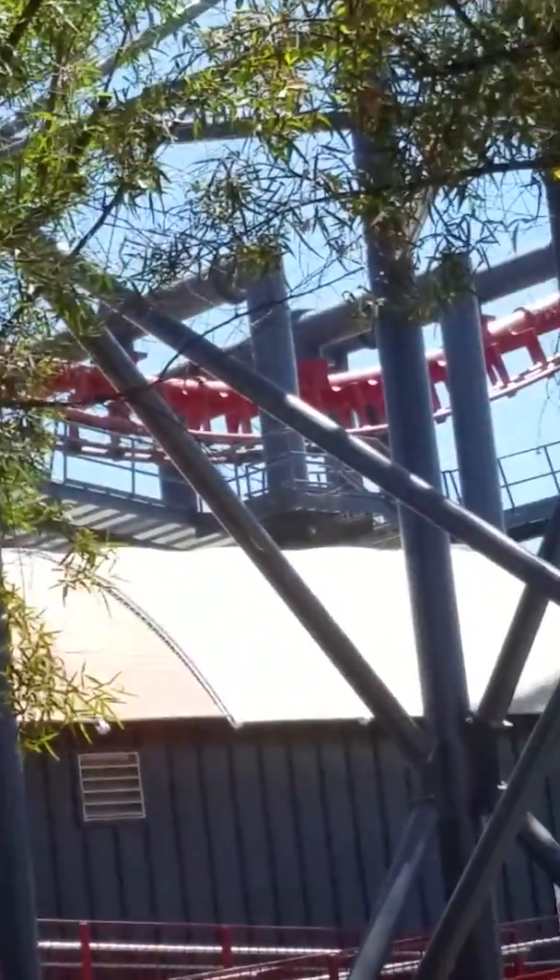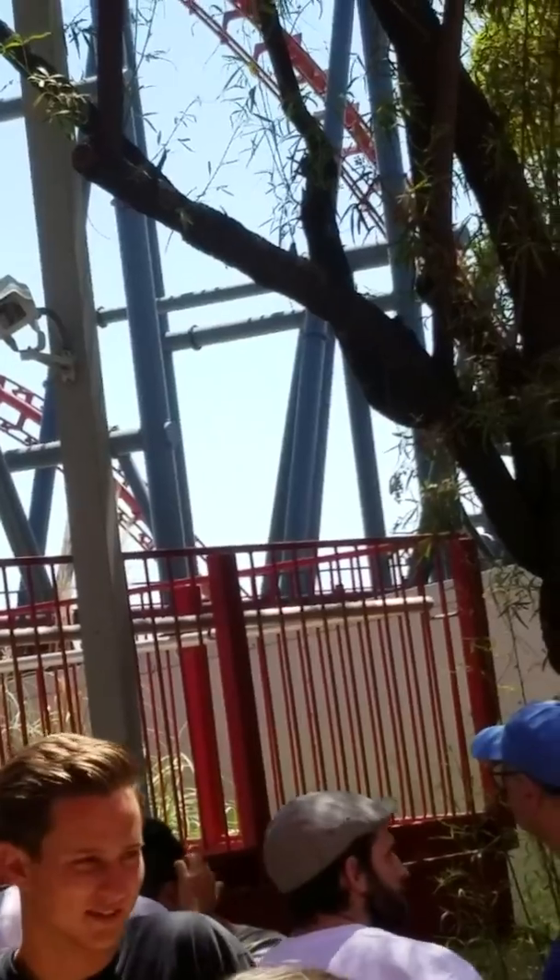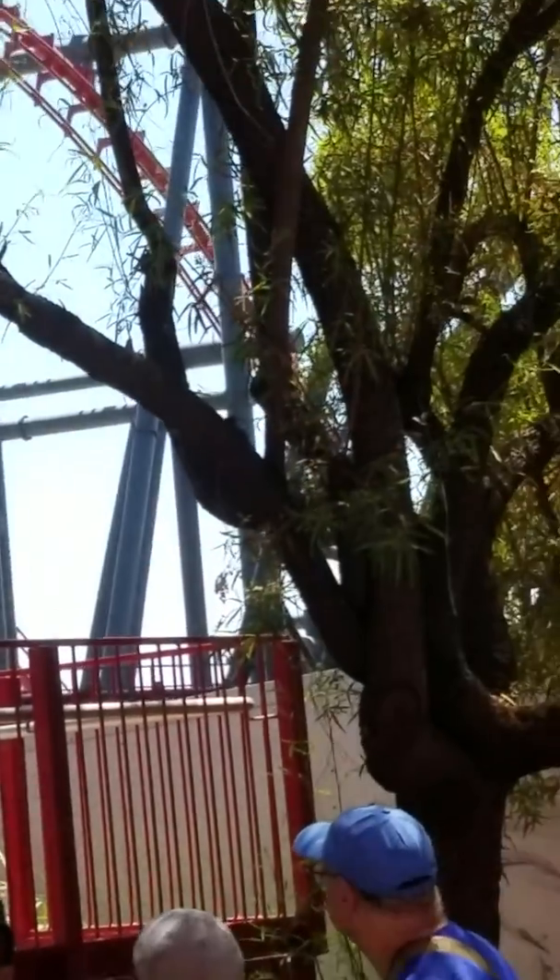Hi guys! Got a present for you — Dr. Scholl's Massaging Gel Advanced Insoles. I like the heel, it's got a little bounce to it.